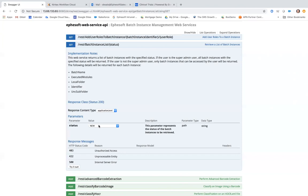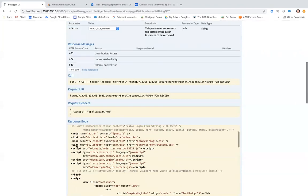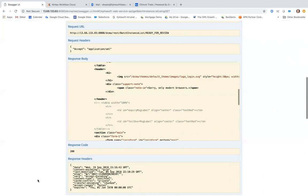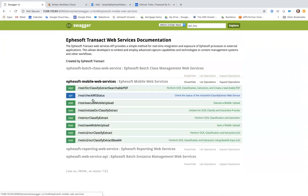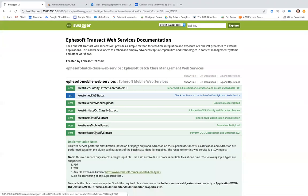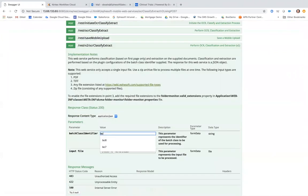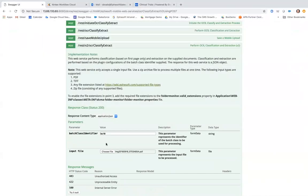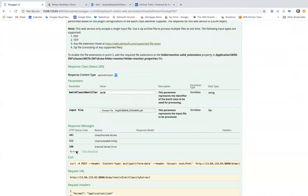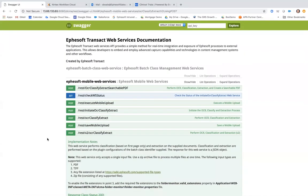This Swagger interface lets you come in and, in this case, I'll use one of the APIs that checks on all the different batches running in the system. You can see a nice response with all the different information about those particular batches. I'll navigate down and show you the one we'll use in the demo today. This particular web service — when I call it and pass it a document — I'll go ahead and pass it that FDA form 1572, and try it out. It processes and kicks back the response with all the different information we need about that particular document.